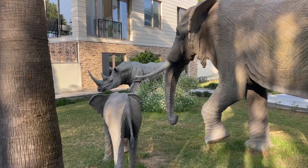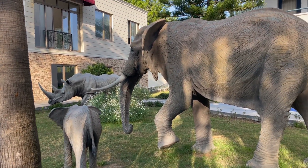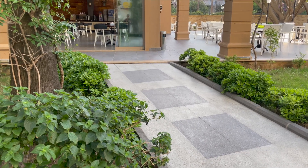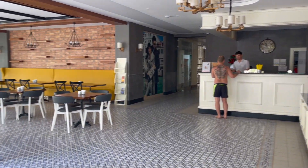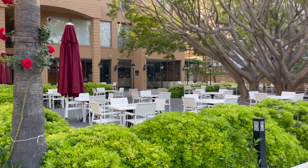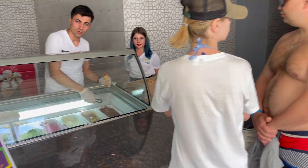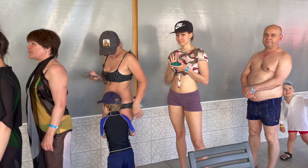Zebras, elephants, and rhinos stand on the property — they unusually decorate the hotel and people are constantly taking pictures with these animals. After breakfast, you can eat ice cream for free.